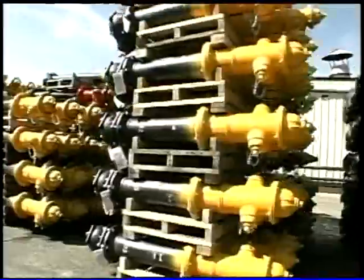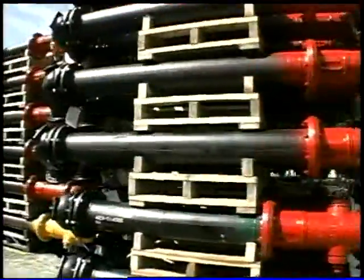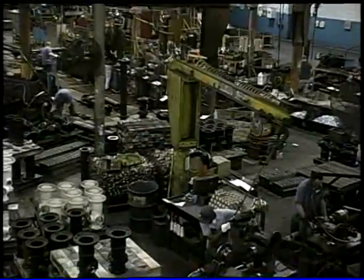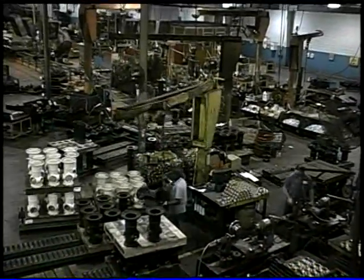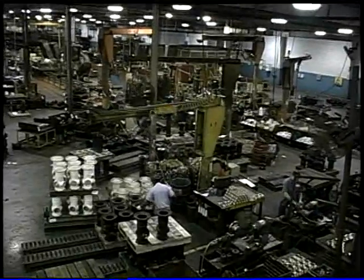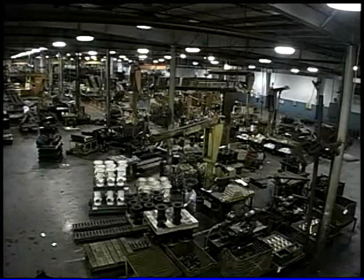The Super Centurion 250 Hydrant is packed from bonnet to shoe with Mueller features, many of which have become standards in the industry. Let's take a closer look at the quality of design and materials that set this high-performance hydrant apart from all the others.